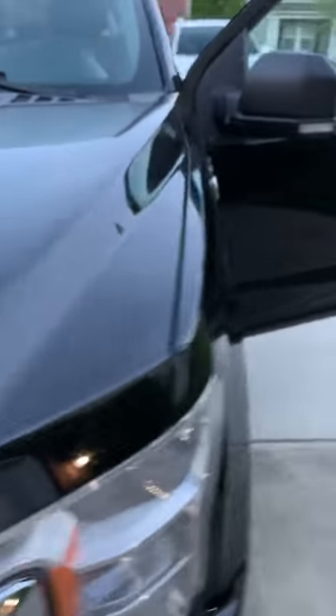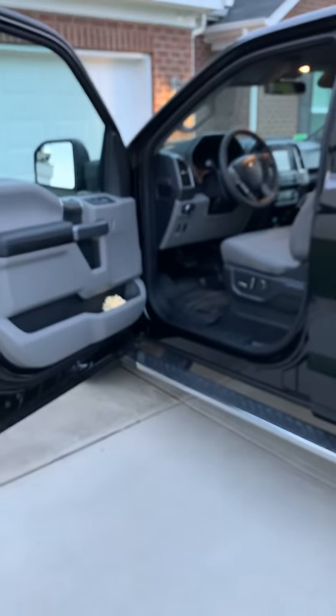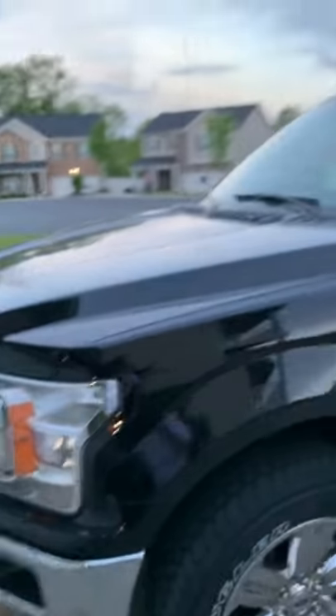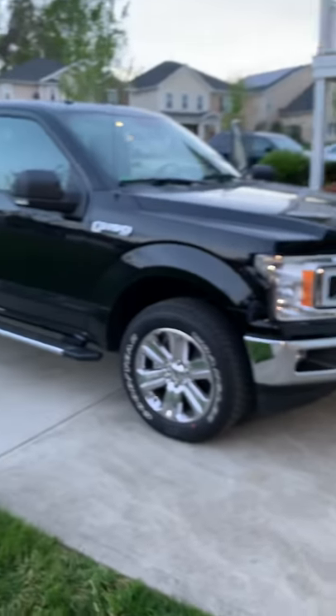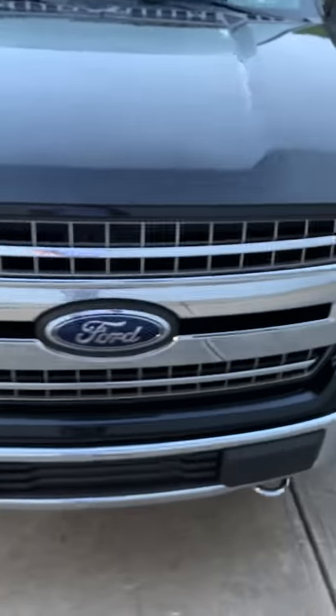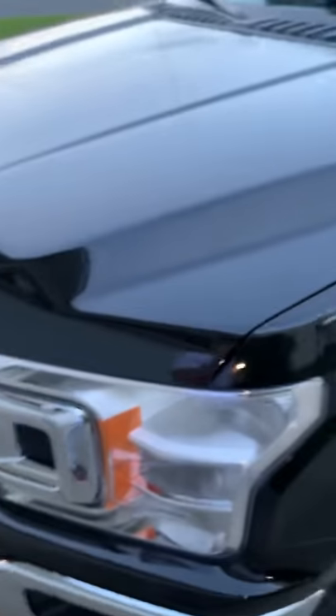So let's say Ford takes care of the whistle — that very well could be a hydraulic pump in the transmission. Let's say they take care of the engine, let's say they take care of the dash. What do I have? I have a $55,000 truck with the dash torn out, the transmission worked on, and a replaced engine.